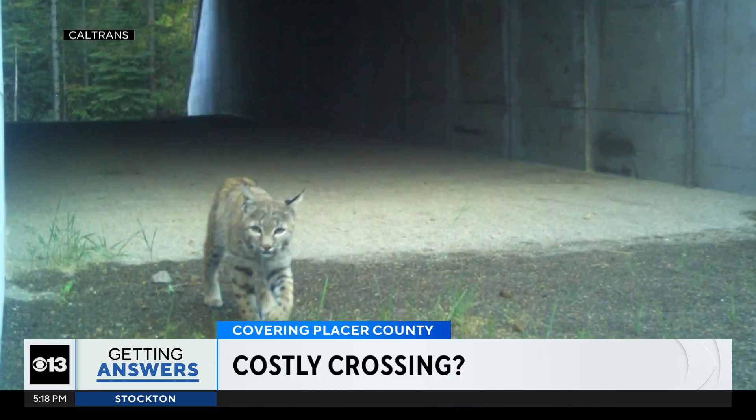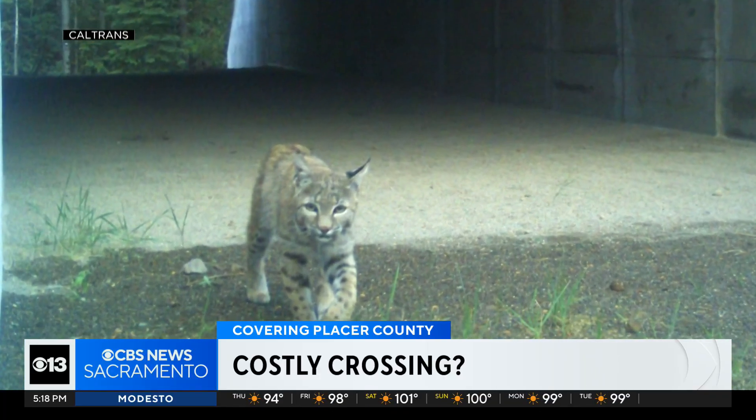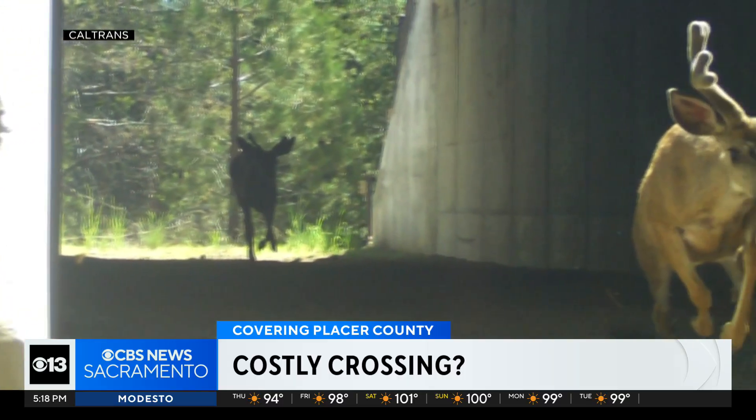We want to protect animals in general and give them a way to get across the highway — then almost all highways in California need some kind of attention. Caltrans expects the cameras will capture gray foxes, black bears, mountain lions, and mule deer using the crossings. Construction is expected to be complete before the end of the year.